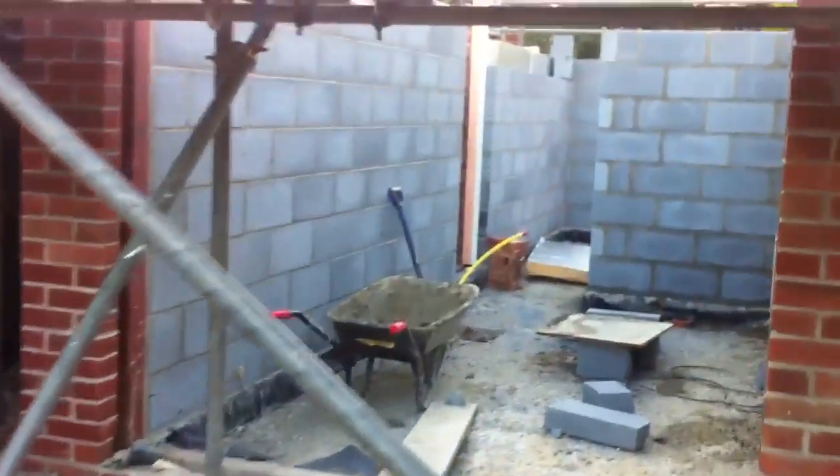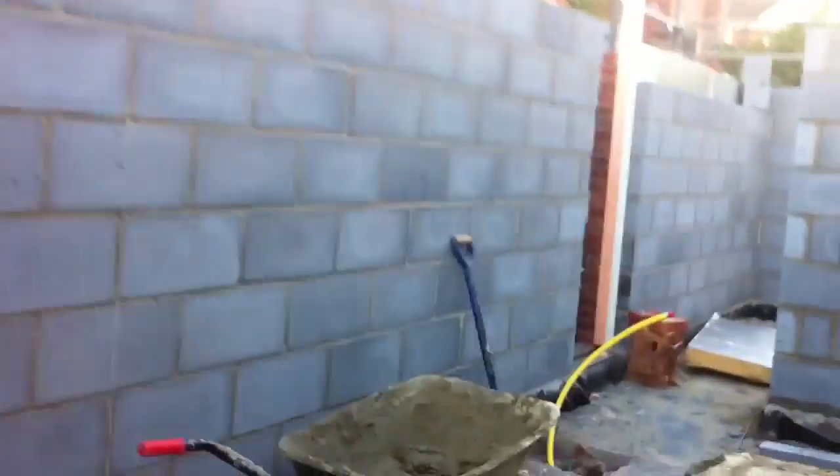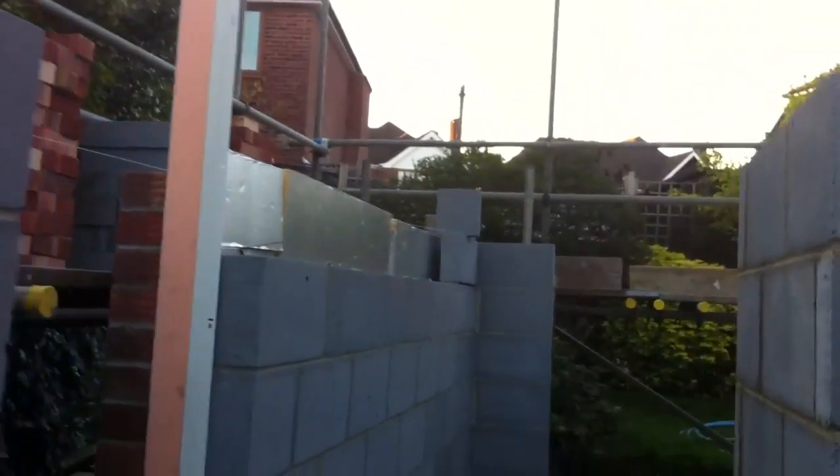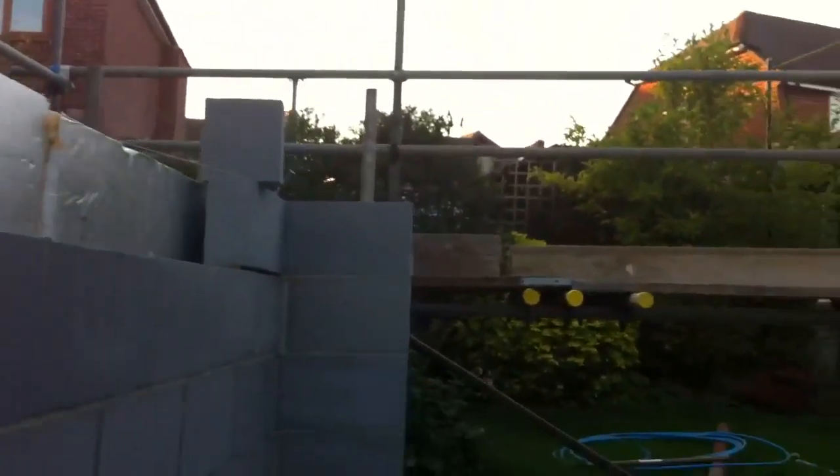Outside today, it's not so clear what they've done I guess, but we now have pretty much all the walls that are necessary. I believe they're going to start putting the roof on on Tuesday of next week.